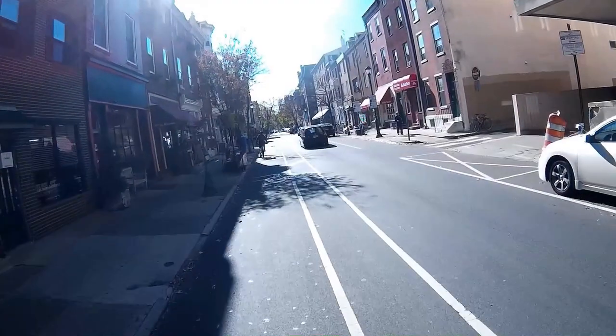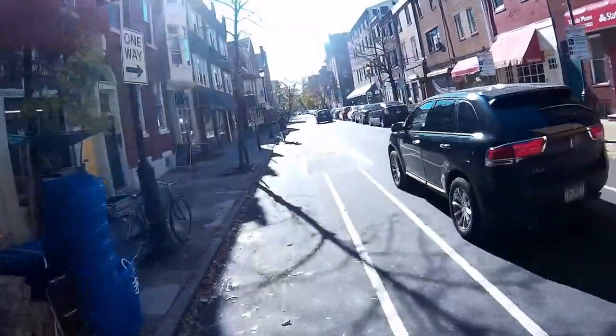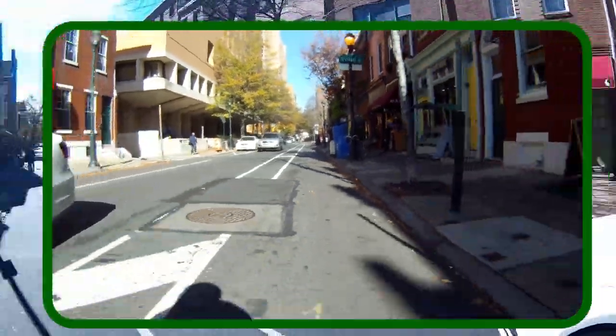This video of a bike ride in Philadelphia, Pennsylvania, USA shows how to ride safely on a one-lane narrow street. There's Spruce Street. That's live audio. This is narration.